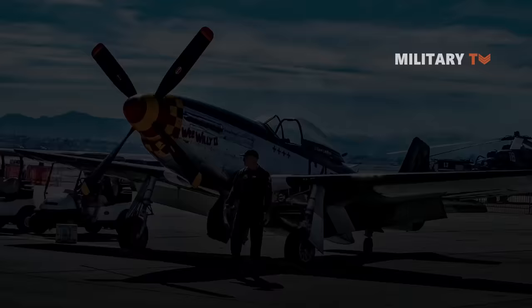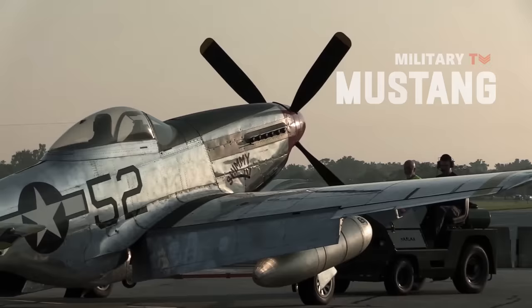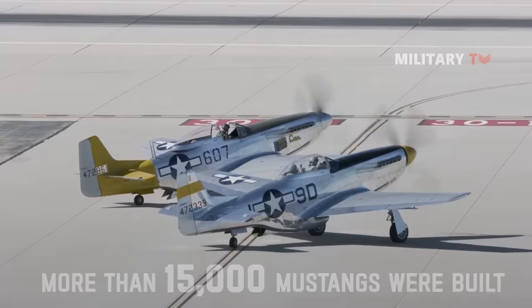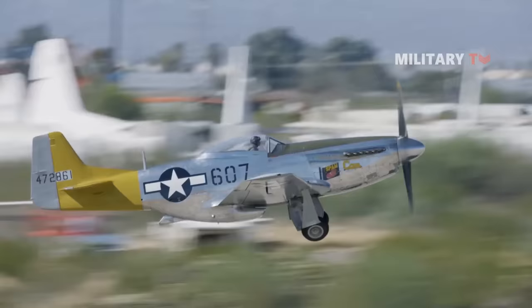Number 7: North American P-51D Mustang. The P-51D, also called Mustang, was built by North American Aviation as a long-range fighter with bomber capability. More than 15,000 Mustangs were built, and the plane survived long enough to fight in the Korean War.